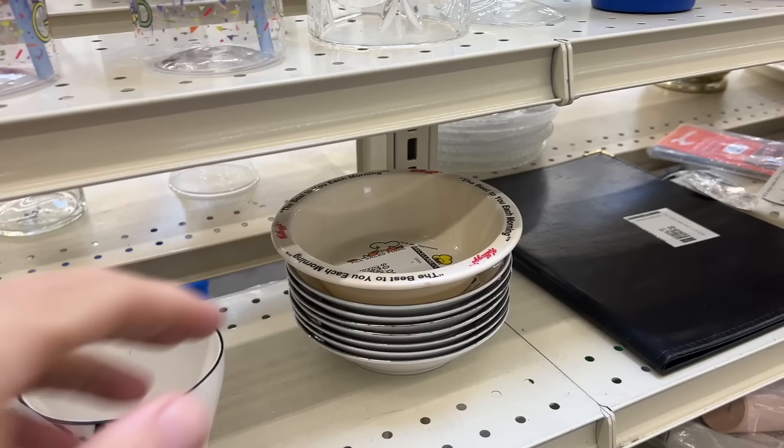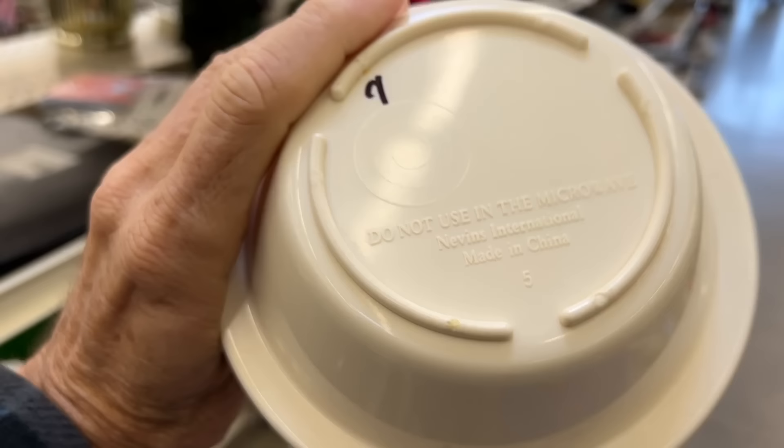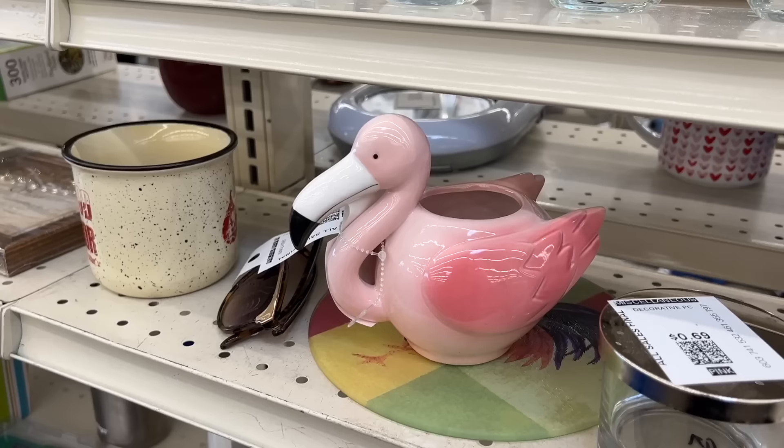Oh, another thing for Battle Creek! These have Snap, Crackle, and Pop on them — you can't see it under that tag — and it's nine cents. For nine cents, even though it's made in China, I probably should buy it. But I already have the American-made one and I'd rather have that, so I'm going to leave it.